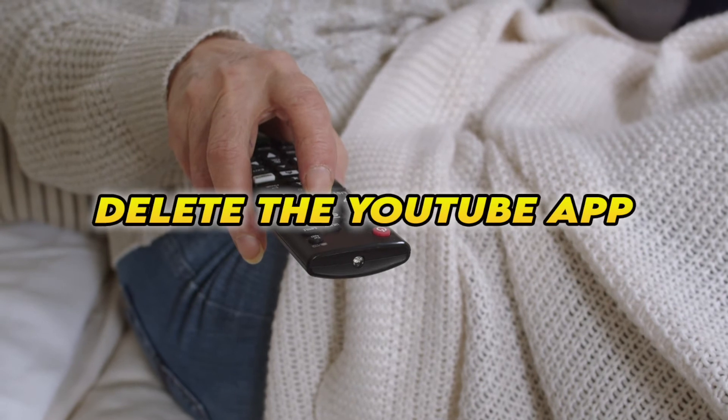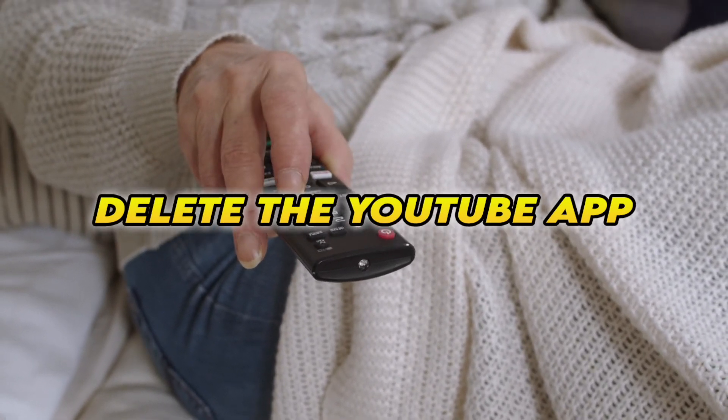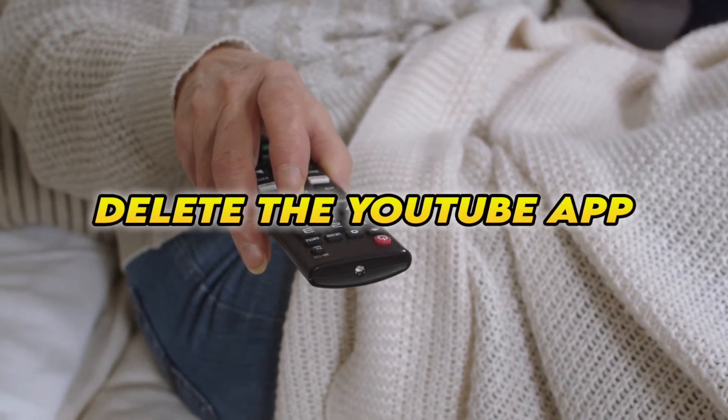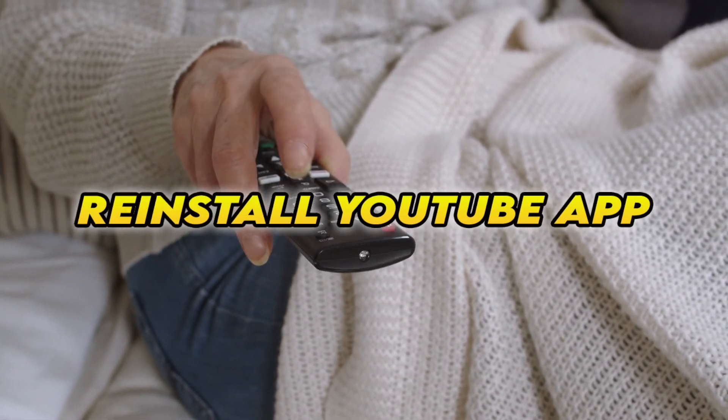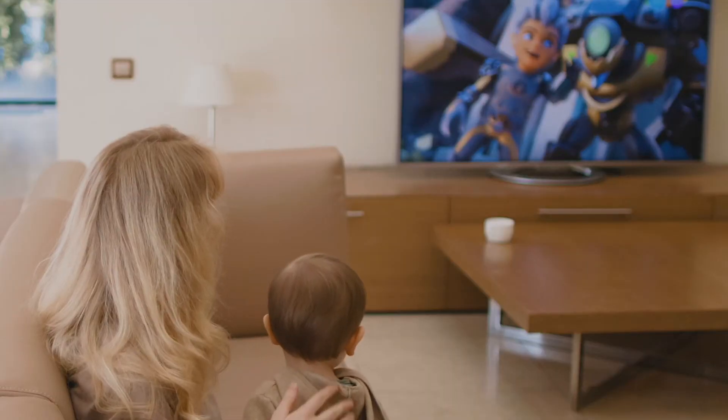If this didn't work, you can also delete the YouTube app completely from your smart TV, then reinstall it. Obviously you'll have to log in again with your account to access it.